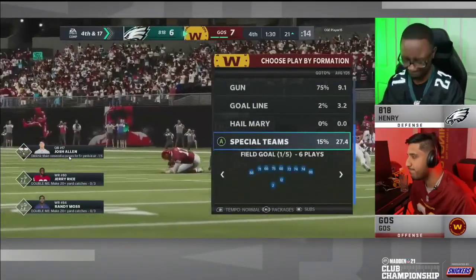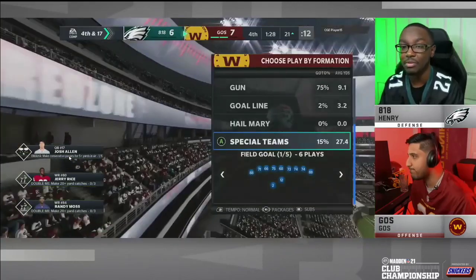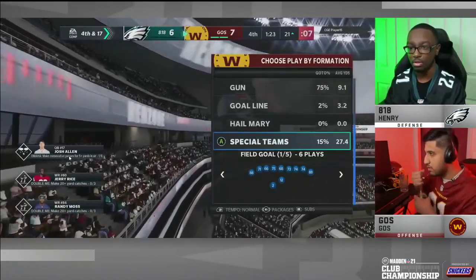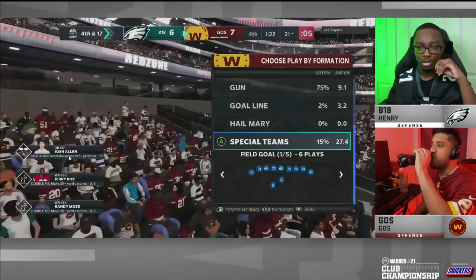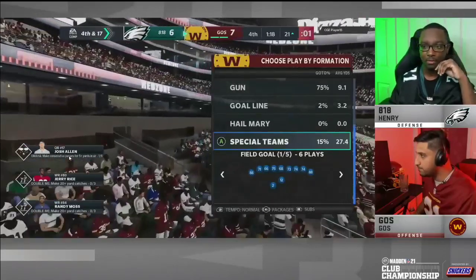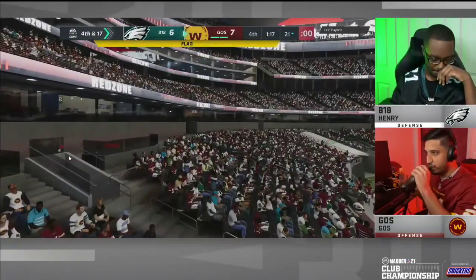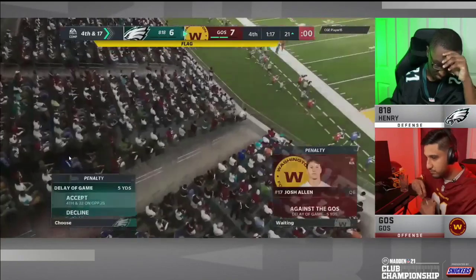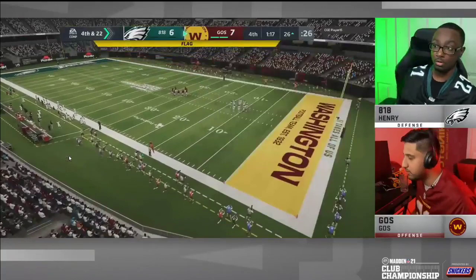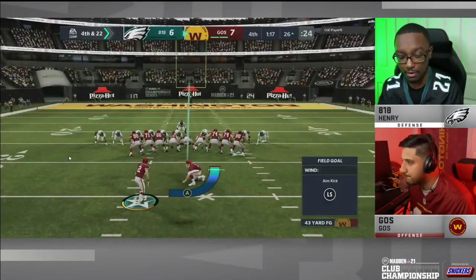I think Henry will continue to get better and learn from this. There were some mental mistakes he would admit to, and he was run committed at the very end of the game. But he clutched up, drove right down the field against Ghost to take the lead, then came out in some questionable defense — it is what it is. Shout out to Henry; I thought he played really well.